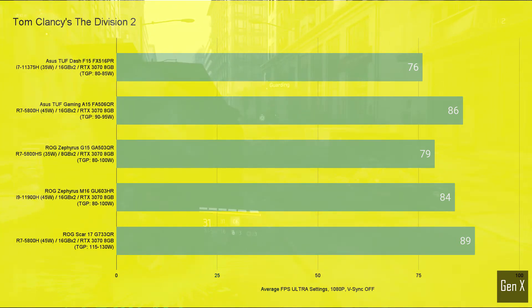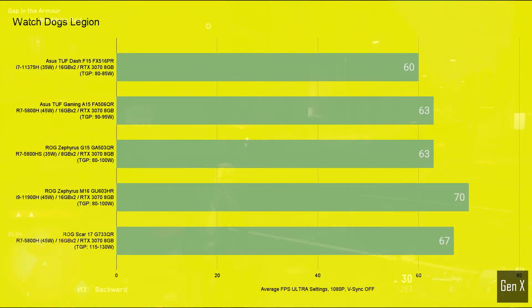Finally, with Watch Dogs Legion, one of the most hardware-intensive titles, the relative difference between the highest and lowest GPU score was 12%.